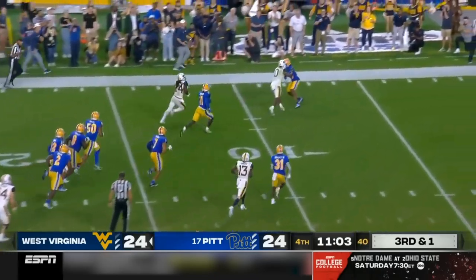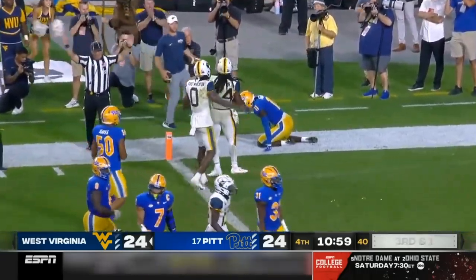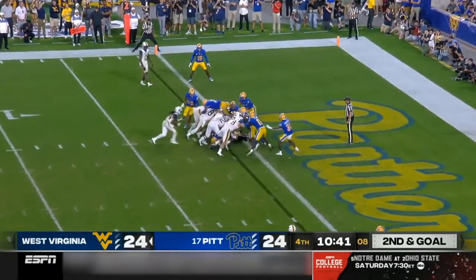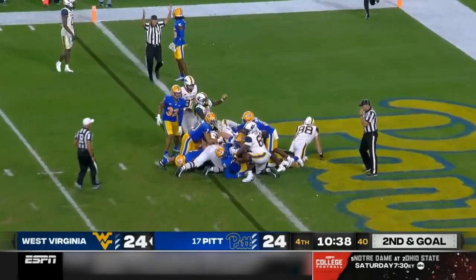There goes Mathis. Mathis makes a man miss, gets a block, knocked down at the one-yard line. JT under center, quarterback sneak — they give him the touchdown. West Virginia regains the lead.